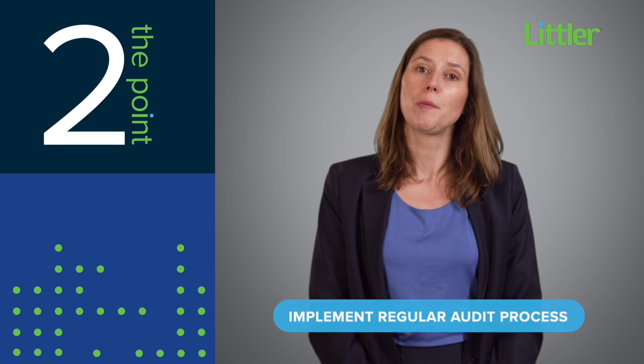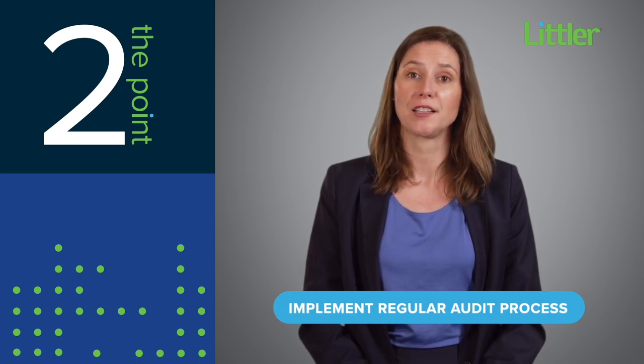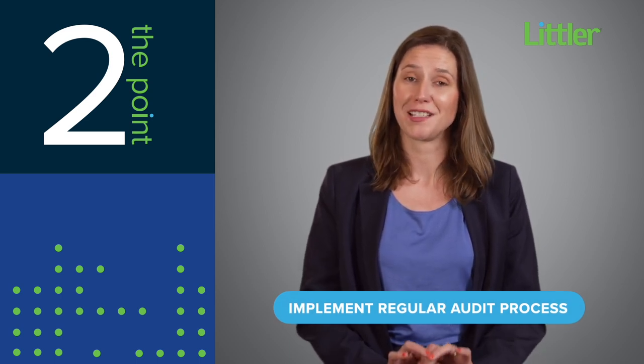Finally, implement a process to conduct regular audits of your policies and procedures for trade secret protection.